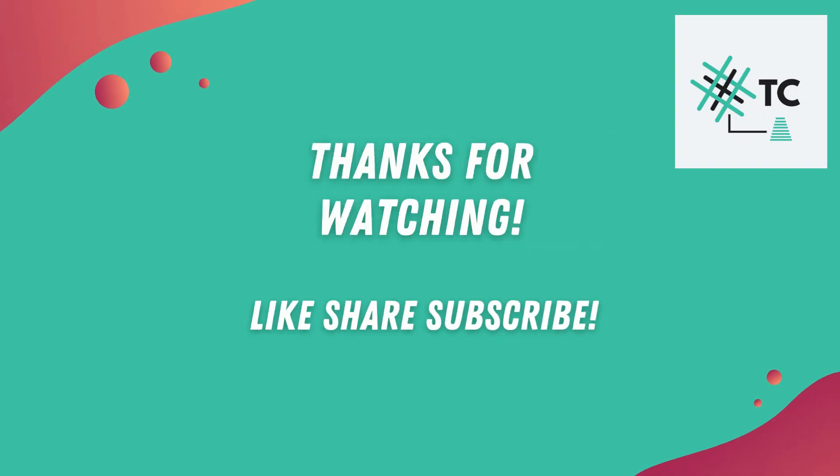That's all about the PLI scheme for the textile industry. Refer to the video description if you still have any doubts — we will be back with another informational video. Until then, keep watching TexConnect, a learning center for textiles.